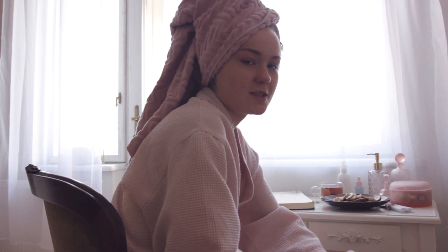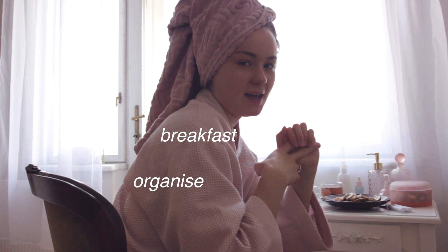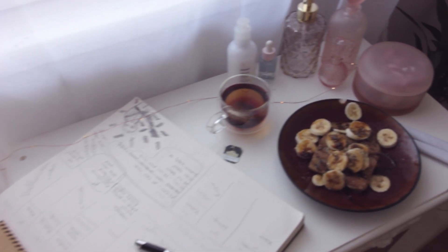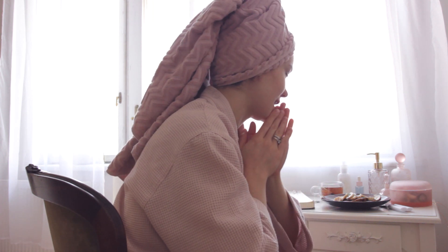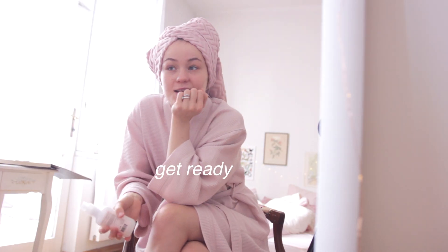Okay, so now after the shower it's time for me to eat my breakfast and organize my day. I love the start of the day because it's a super relaxed and super calm time for me where I can just organize everything. So yeah, let's get ready now.